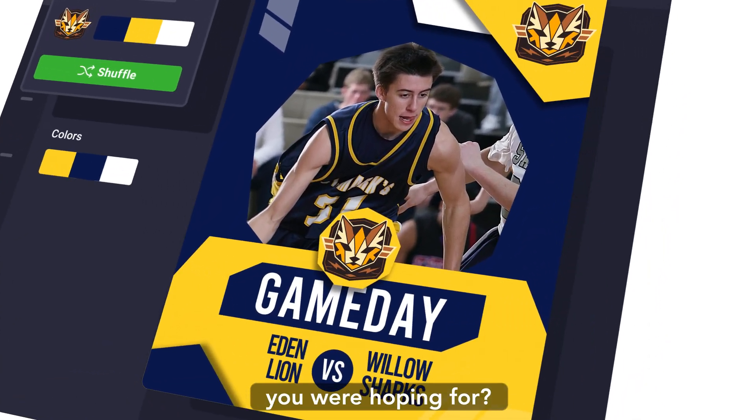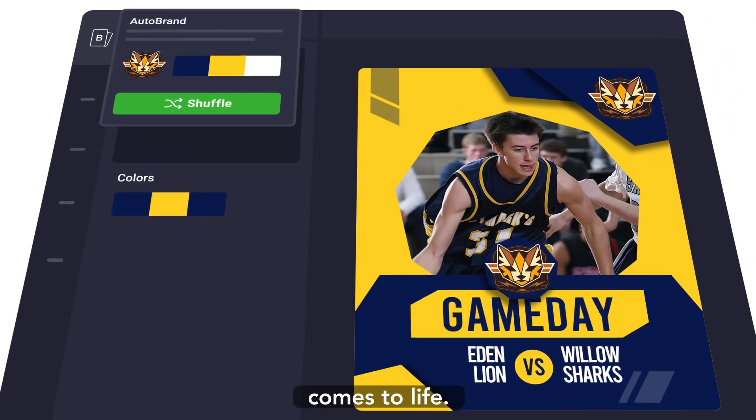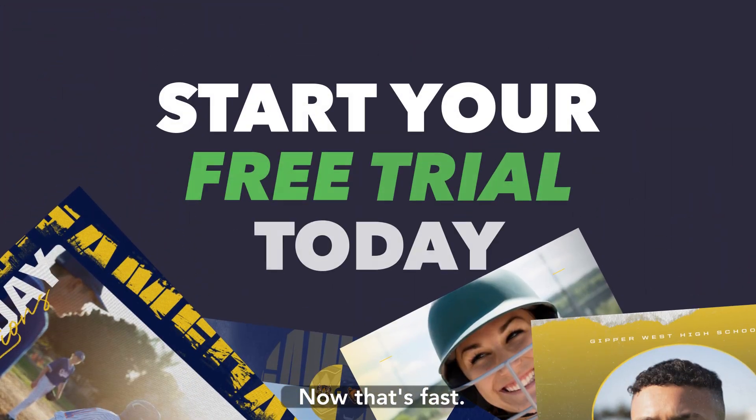Not the color combo you were hoping for? No problem! Just hit shuffle colors until your vision comes to life. Get all of your content on-brand automatically. Now that's fast!